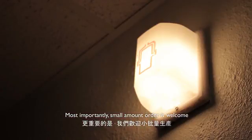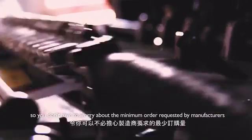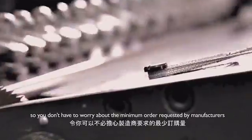Most importantly, a small amount of order is welcome, so you don't have to worry about the minimum order requested by manufacturers.